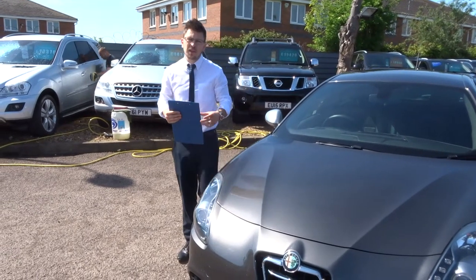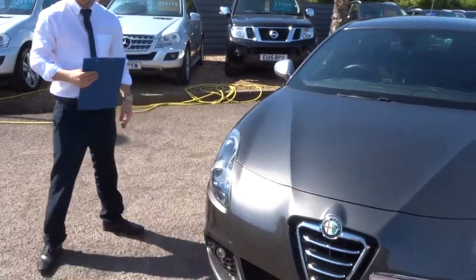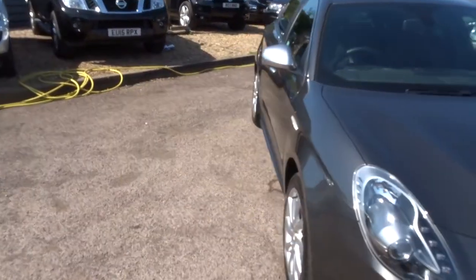Welcome to Country Car, my name's Tom. Here we have a beautiful Alfa Romeo Giulietta. I'm going to give you a walk around the car, show you a few of the features and the general condition of the car.